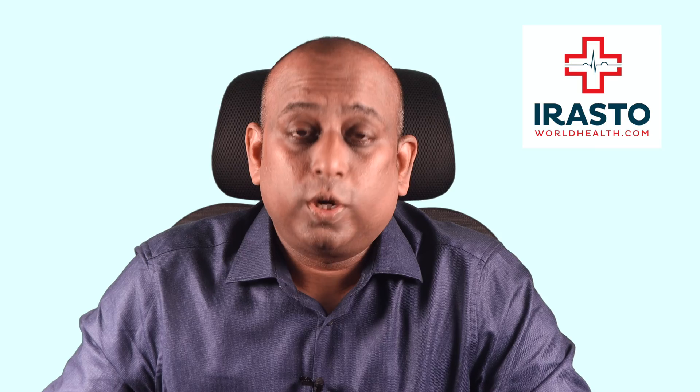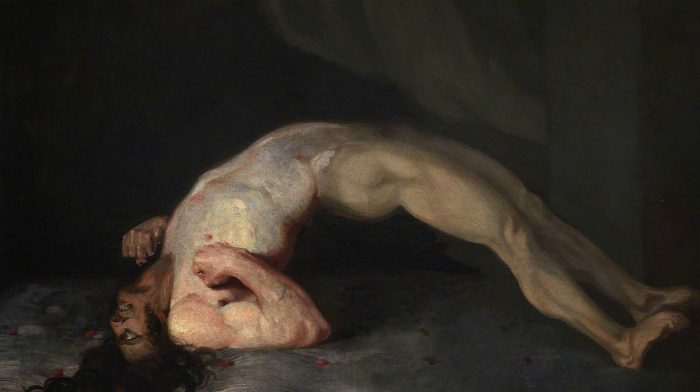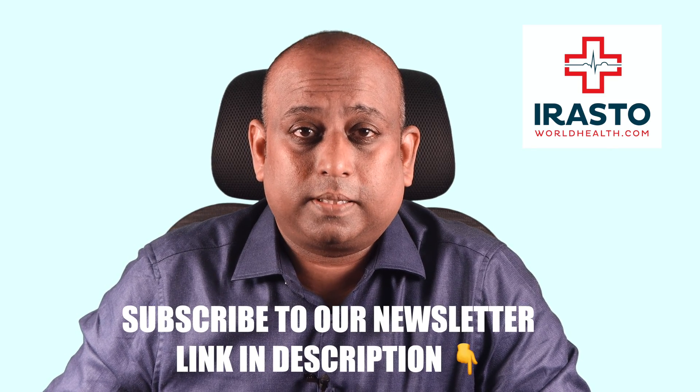Later, the whole body turns stiff, and this can lead to opisthotonus, where the body assumes a characteristic arched position. This position is due to spasm of the extensor muscles of the neck, trunk, and lower extremities. The extensor muscles help in extending the body, so when they go into spasm, the body assumes this arched position.